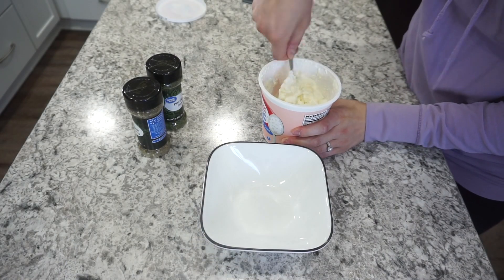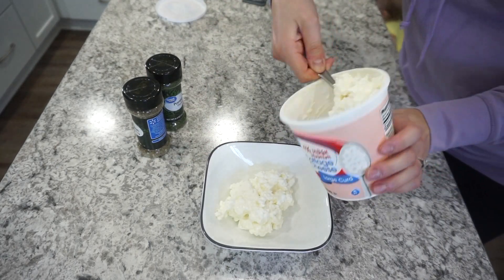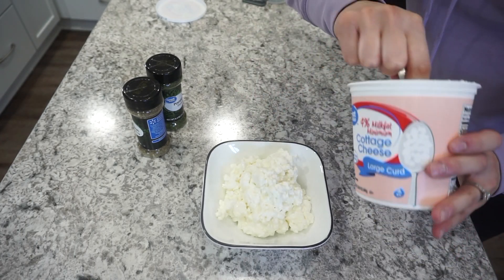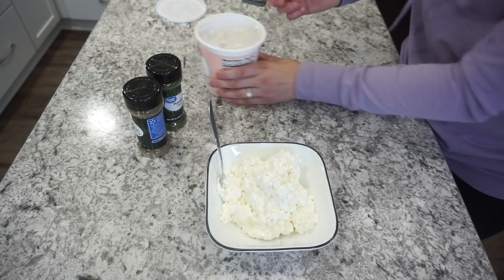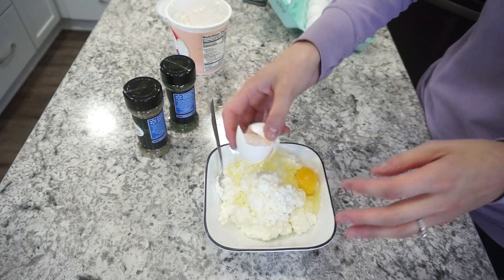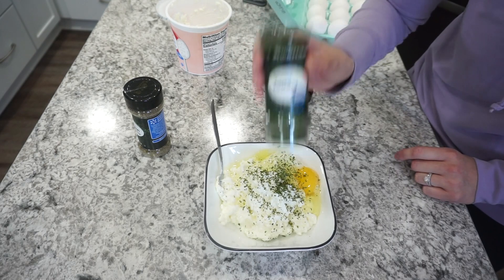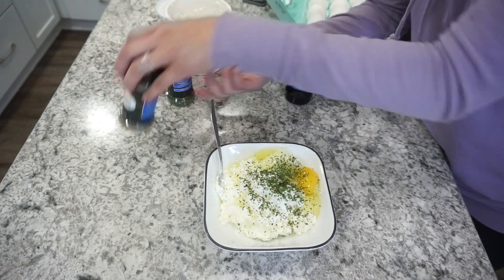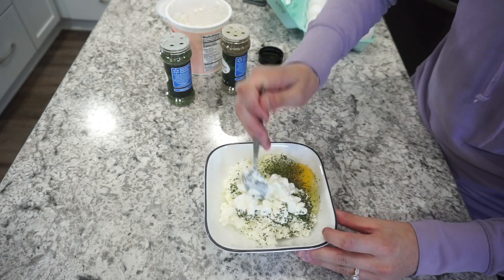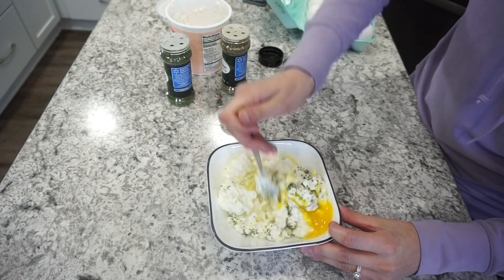I drained the noodles and then got the rest of my ingredients prepped. Here I just have my cottage cheese — I would say I used a couple cups, just what we had on hand. This was part of the reason I made this dish because I knew I needed to use it up. I'm adding in one egg and then for seasonings I'm adding some dried parsley as well as some Italian seasoning — probably about half a teaspoon of each. I'm just getting all of this mixed together, as it's going to get layered into the taco bake.